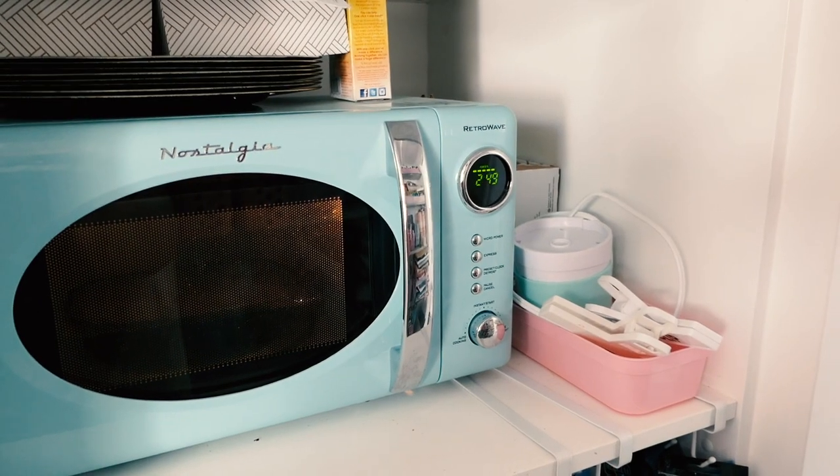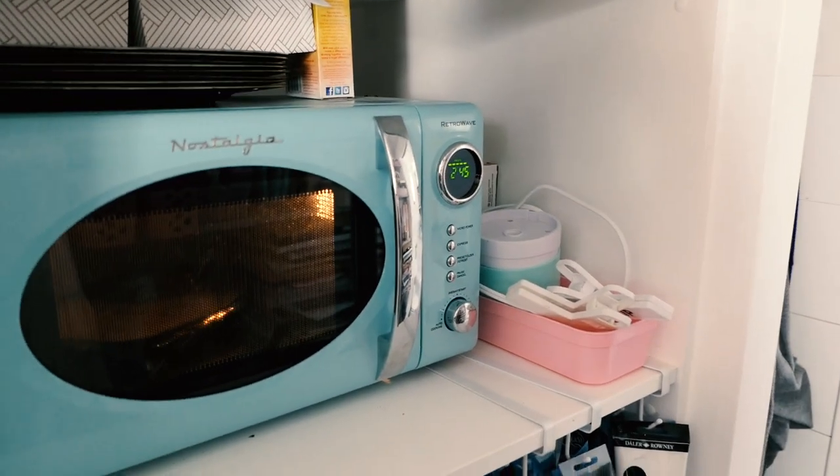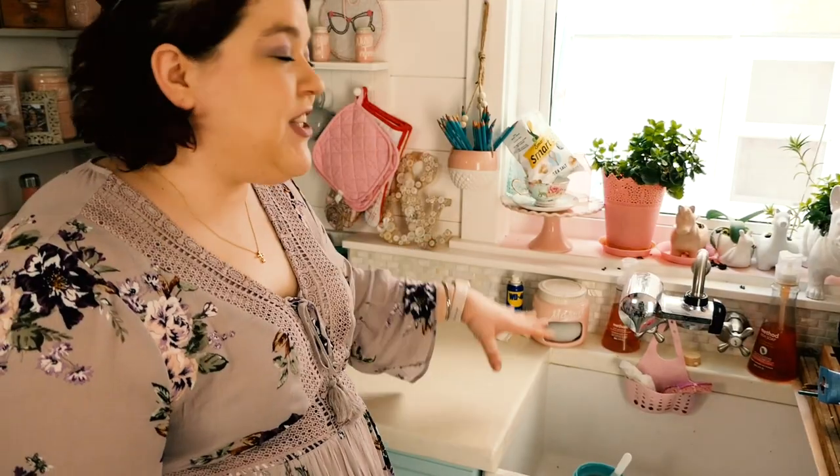I have a microwave, and actually an ice cream maker right there too, and of course art supplies and a mini fridge. The sink is a farmhouse sink — it's very deep. It's always full of dishes because, again, it's just not my thing.